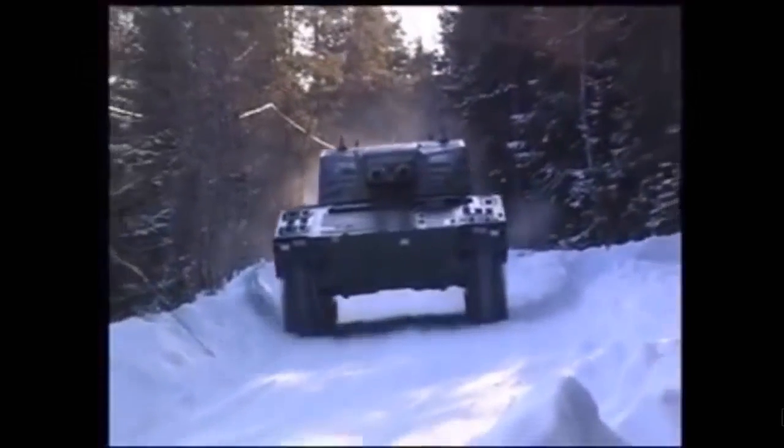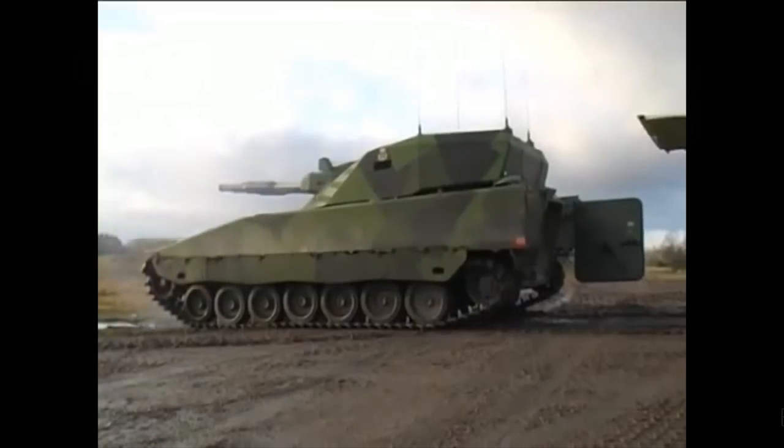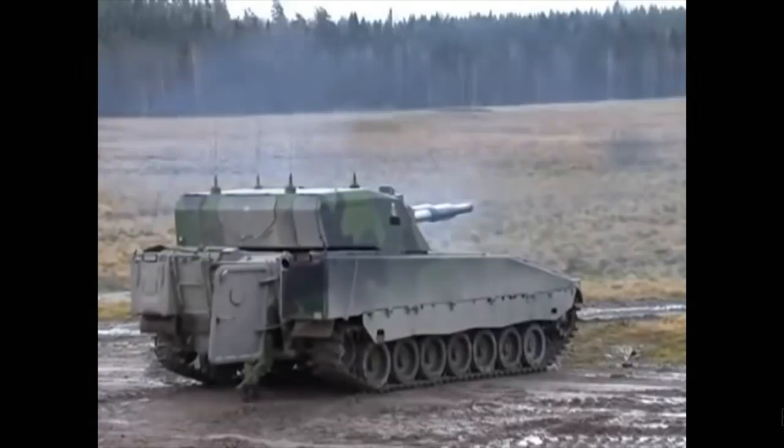The AMOS is compatible with all standard 120mm mortar ammunition, as well as smart guided ammunition, including Strix Precision Guided Munitions. The Strix has a range of 5 kilometers.